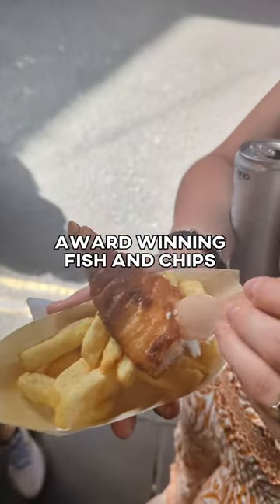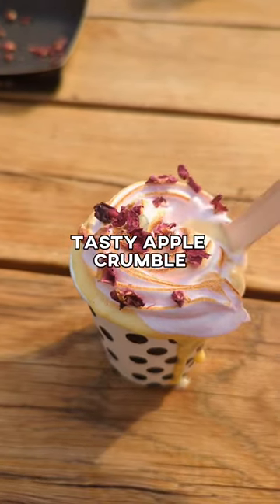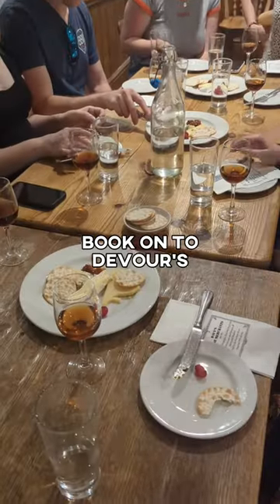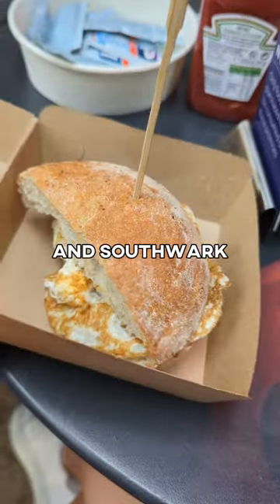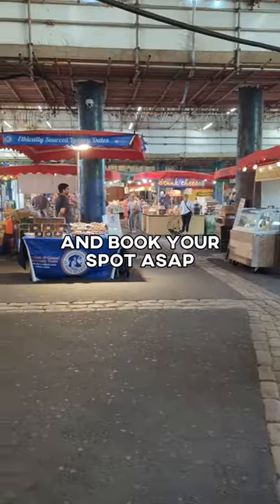If you want to try award-winning fish and chips, tasty apple crumble, British cheeses, and more, book onto Devour's Ultimate London Food Tour, Borough Market, and Southwark. Link in bio to find out more and book your spot ASAP.